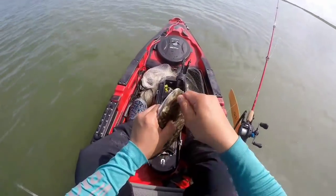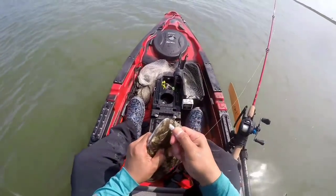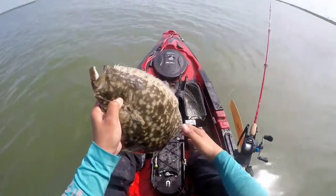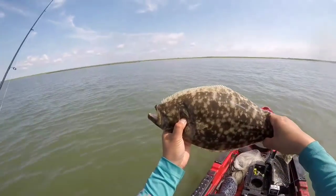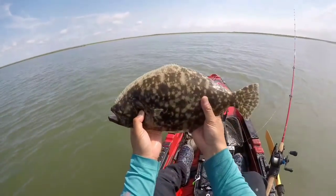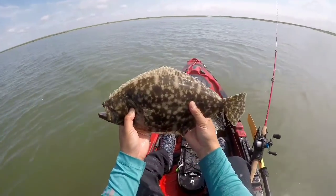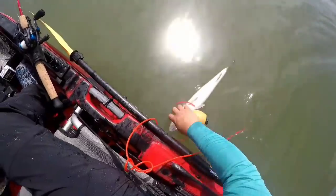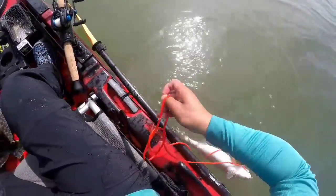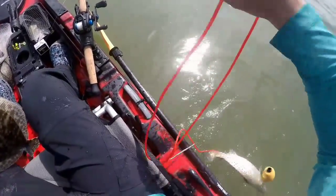Let's take this hook off. There we go. Open your mouth. I won't tear myself. We got it out. Put this baby on the stringer and get back to business. That's a flounder and a nice trout — 21 inch trout. So we might get our slam today. We might.